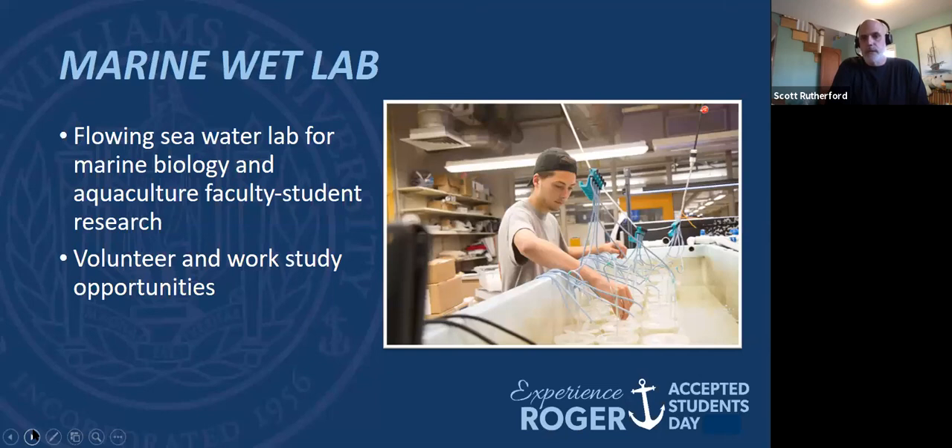We have running seawater going through our wet lab. If you're interested in conducting experiments with marine organisms, there's probably not really a better place in the country for undergraduates to get involved with that. If you're looking for a job, there are work study opportunities in the wet lab — they are highly competitive, but you can apply to do work study there, taking care of animals and helping on research projects. That's a great way to get started.